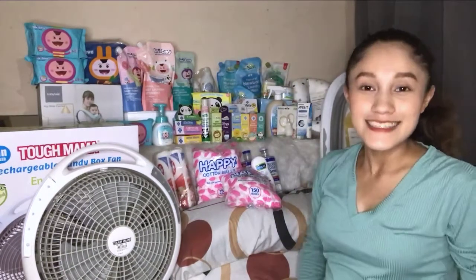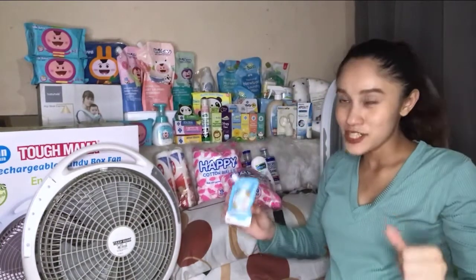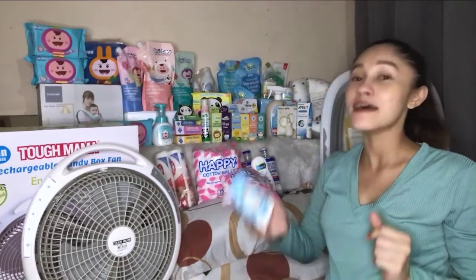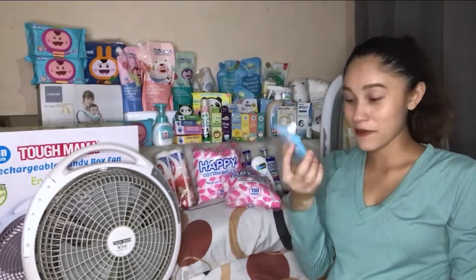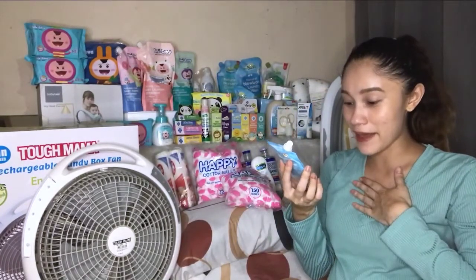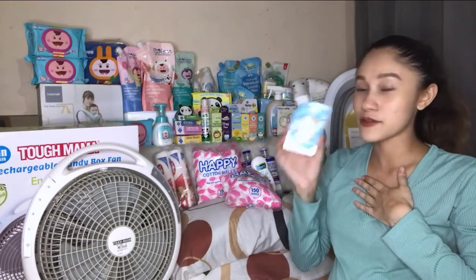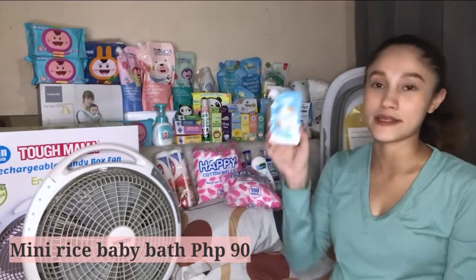Next on my list is the rice baby bath. As I mentioned, I try to find the smallest packaging available on each brand, so I bought the 30 ml size for rice baby bath. I bought this one first since I'm not sure yet if baby will be allergic. This is only 90 pesos.